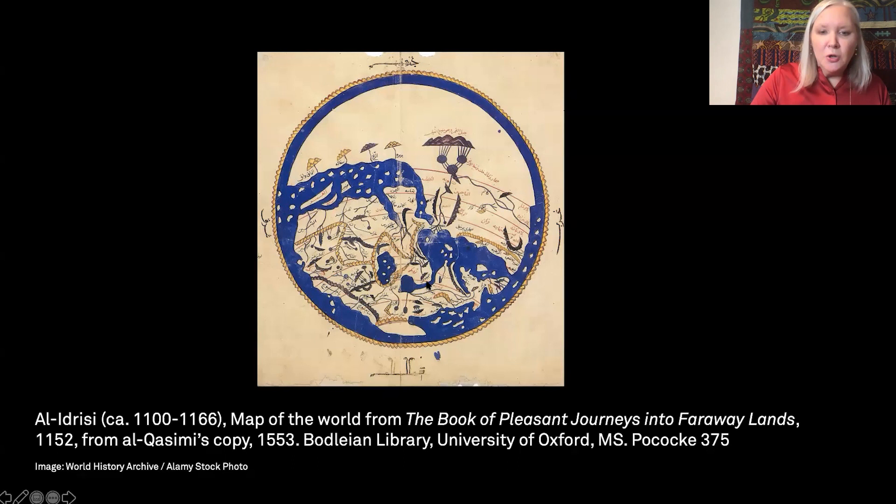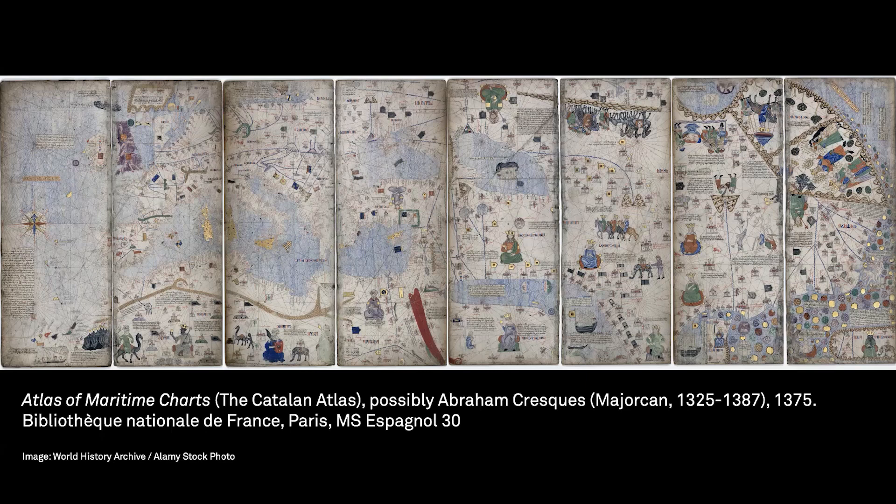The detailed Catalan atlas is likewise a powerful statement of medieval globalism. Dating to 1375, it's speculated that the atlas may be the work of the Jewish cartographer Abraham Crest from the island of Mallorca, located on the map. It may have been commissioned as a gift from the king of Aragon in present-day Spain to his cousin, the king of France.